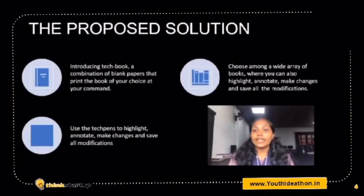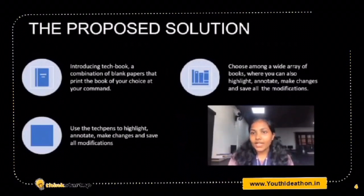But how do we save the environment while still maintaining a reader's unique reading experience? We propose a unique and innovative solution to this problem: the TEC book, combining both the elements of physical books and e-books. TEC books come in the form of just any other normal book, with only the first page being a screen.